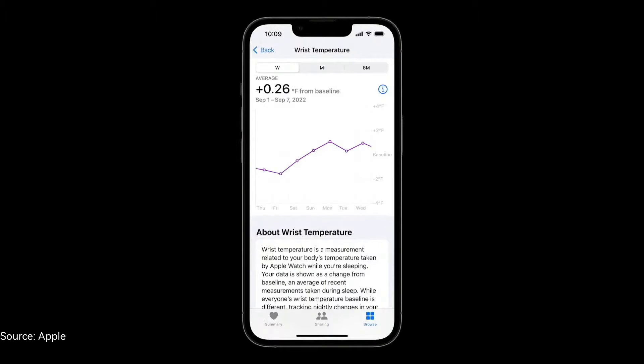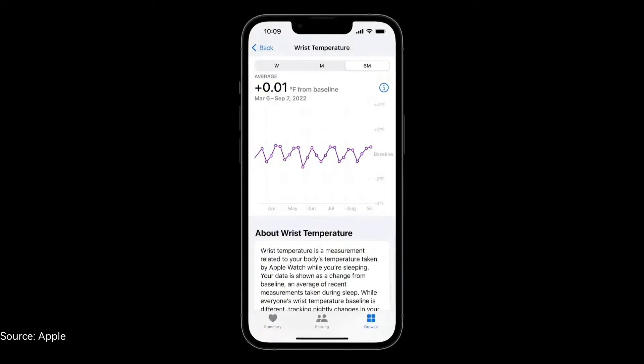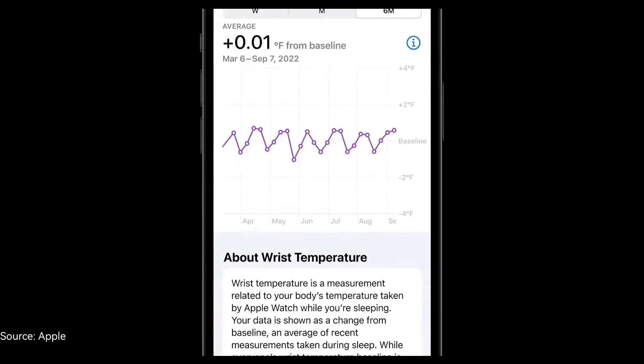In the Health app, you'll be able to see nightly shifts from your baseline temperature, which can be caused by things like exercise, jet lag, alcohol, or illness. But tracking temperature changes is even more useful for those who ovulate, because cyclical patterns can reveal the biphasic shift.